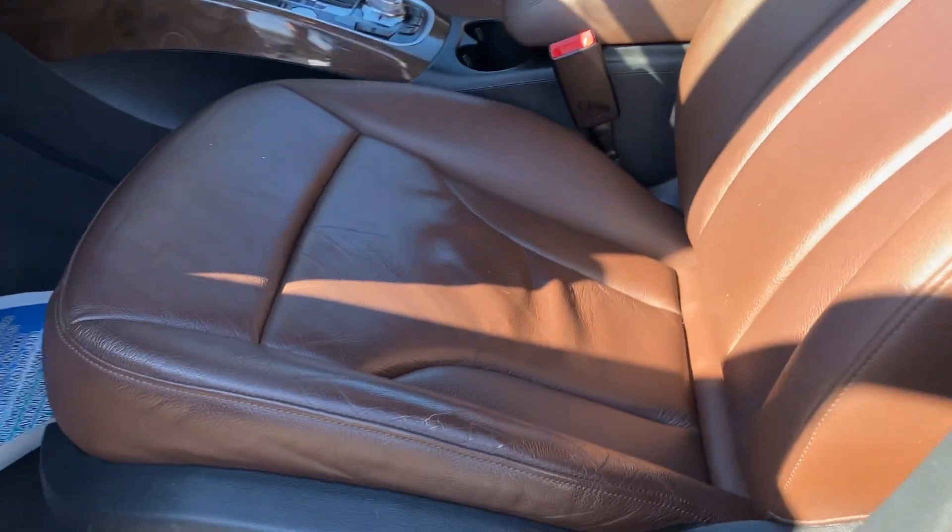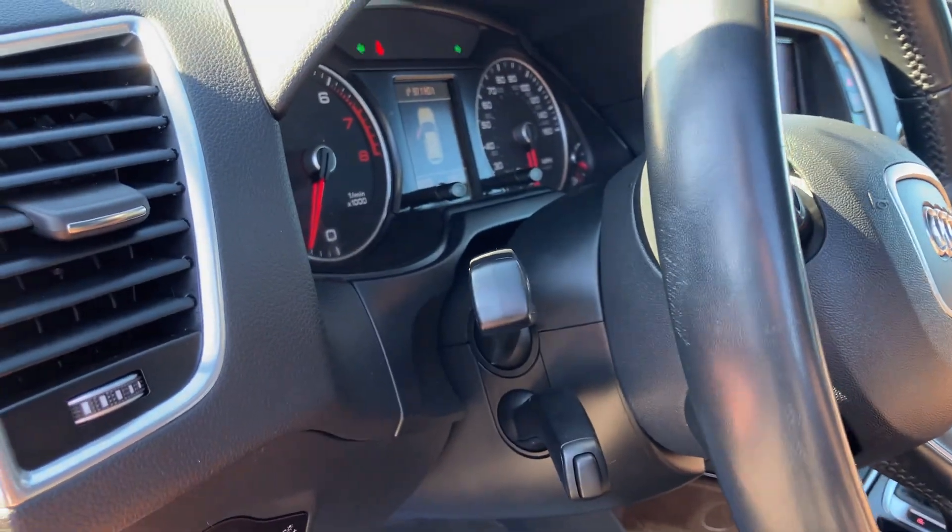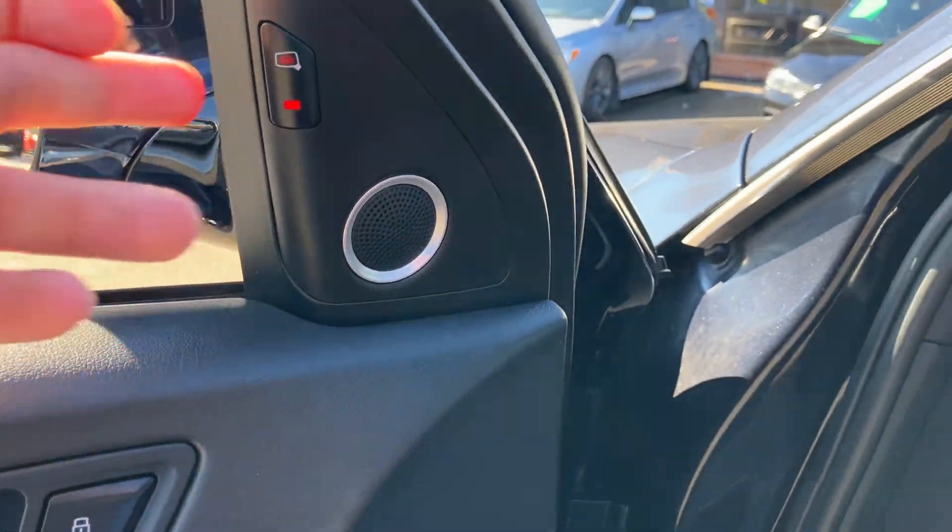Take a look at the seats in here. The headliner is clean. Beautiful car. This one's got the power with the lumbar. These are the headlights — you can put it on the automatic mode. Memory seats. Blind spot monitoring.